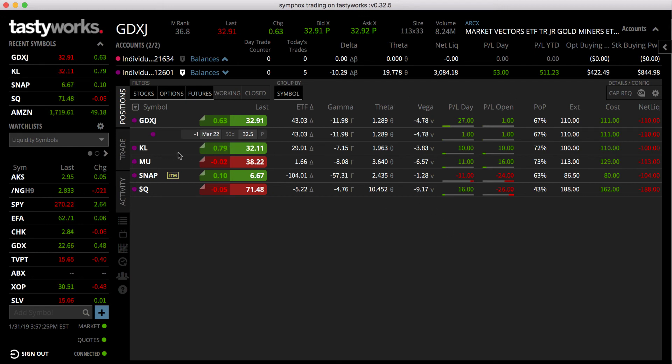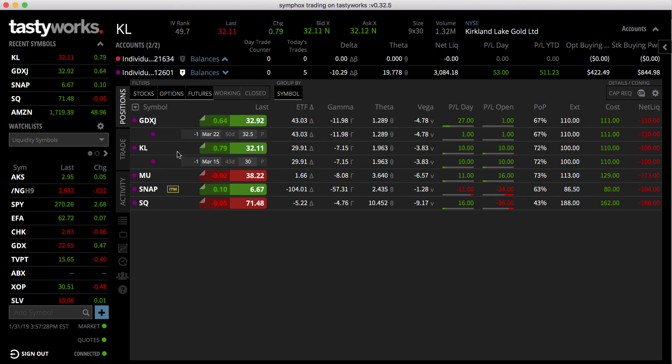We're also playing some longer positions on KL — a really interesting gold stock. Gold miners are really undervalued based on their assets because the market is unsure where gold is going price-wise. I'm getting long via short puts on these stocks, and it's paying off slowly but surely — a few to ten or twenty bucks a day over a week makes you a quick hundred bucks on each of these trades.